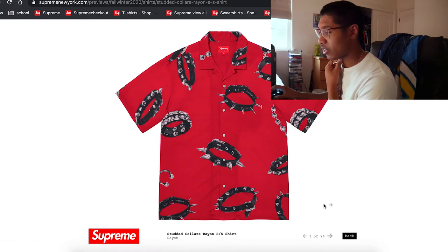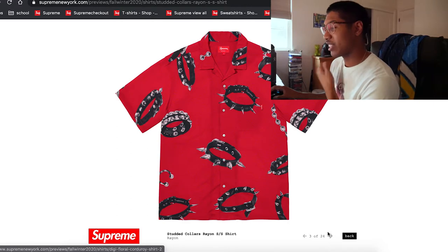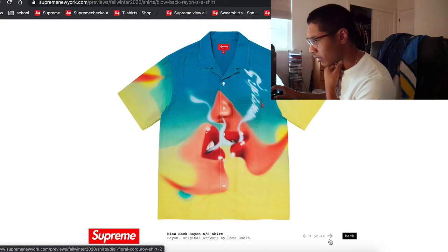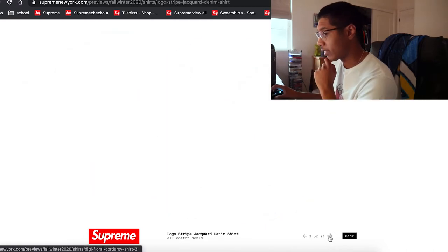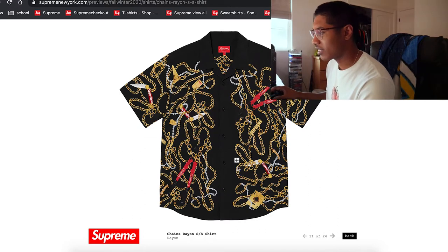You've got the spiked studded collar rayon shirt. I don't know how I feel about it, but it doesn't look bad — looks like something I would actually wear. That's different — it's gradient, like yellow with blue. The black one looks pretty crazy. There are chains on it — reminds me of some Versace stuff. Not a huge fan of the pattern, but I could see why people would wear it.